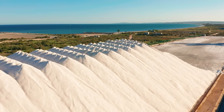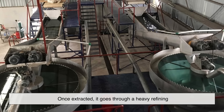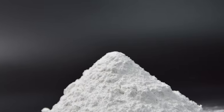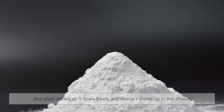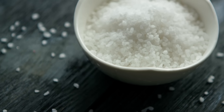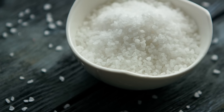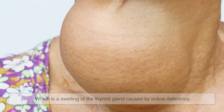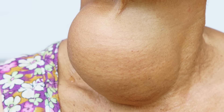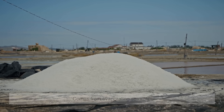Let's start with how each type of salt is produced. Table salt is usually mined from underground salt deposits. Once extracted, it goes through a heavy refining process to remove minerals and impurities. Anti-caking agents like calcium silicate are often added so it flows freely and doesn't clump in the shaker. On top of that, most table salt is fortified with iodine — a public health measure introduced in the early 20th century to help prevent goiter, a swelling of the thyroid gland caused by iodine deficiency.